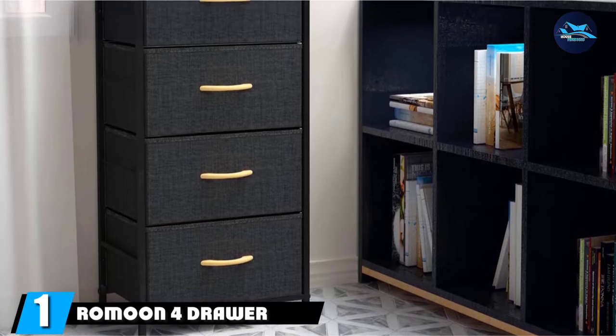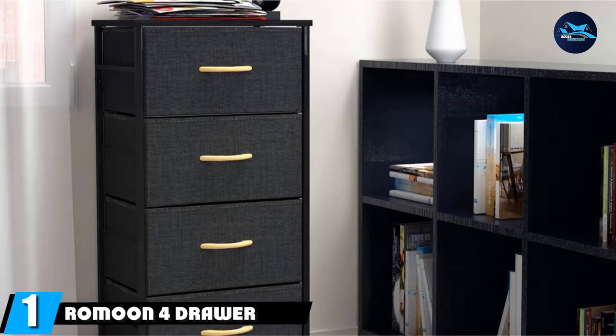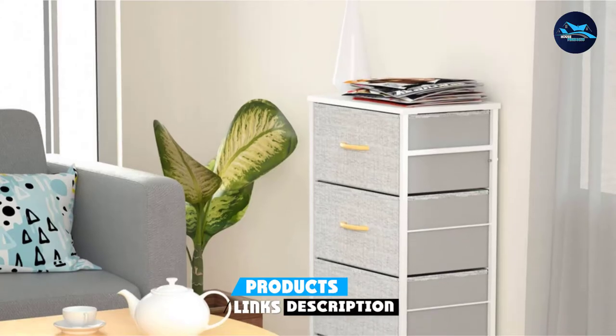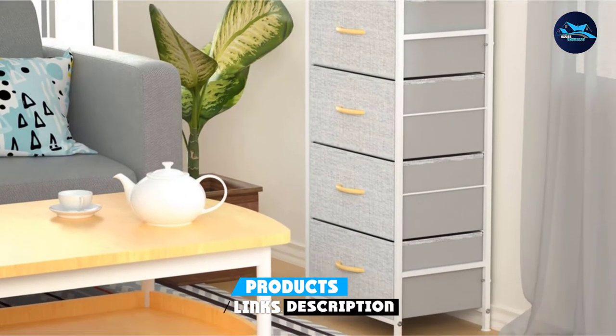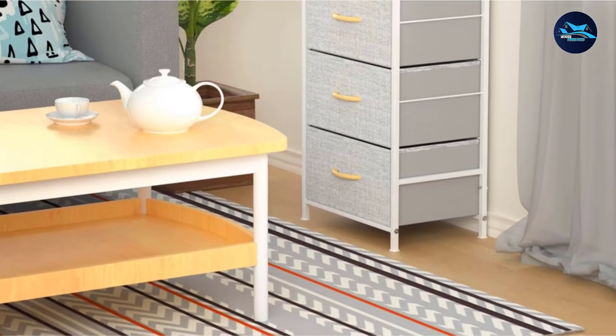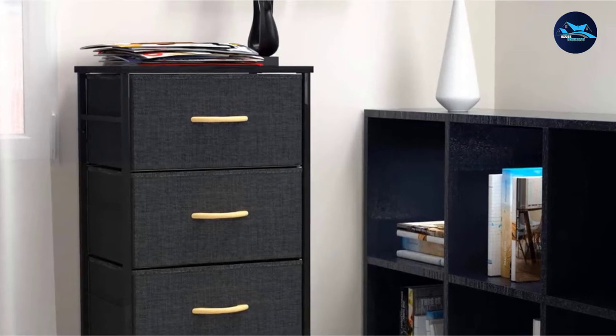At the first position of our list, we have the Ramun 4-Drawer Fabric Dresser Storage Tower. Committed to bringing in superior quality, Ramun is ready to keep you comfortable. The multifunctional dresser with tower storage is suitable for every household. For the sleek profile, it ensures a modern look to match interior decor. Despite its lightweight body, the storage tower dresser unit withstands up to 50 pounds of load.